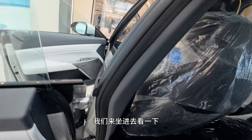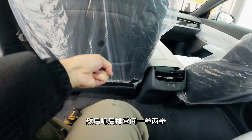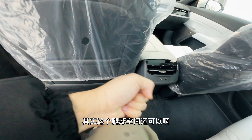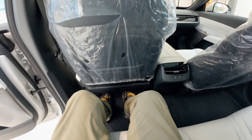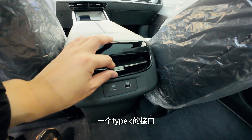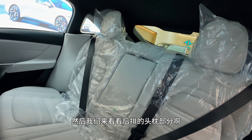The wheelbase is fairly long, comparable to the Zhuiguang. Sitting in the rear: my first impression is that the thigh support is not great — about three fingers of thigh hanging unsupported. Legroom is roughly two to two-and-a-half fists, close to three. You can slide your feet underneath. There are Type-A and Type-C ports, an air conditioning vent, and a very small center floor hump — much smaller in front than rear.